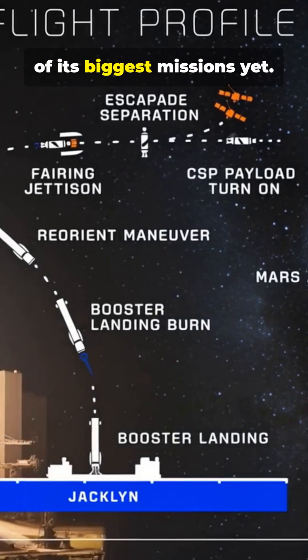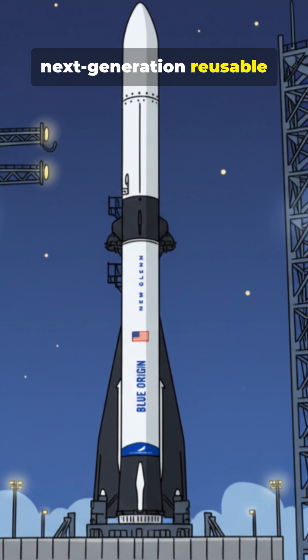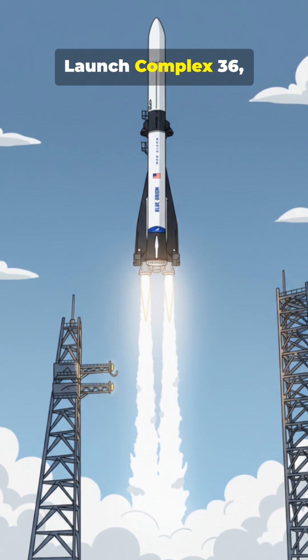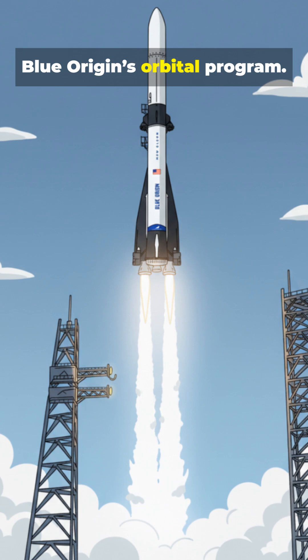Blue Origin just launched one of its biggest missions yet. This is New Glenn, the massive next-generation reusable rocket designed for heavy-lift missions beyond Earth. Mission NG-2 lifted off from Cape Canaveral's historic launch complex 36, marking another milestone for Blue Origin's orbital program.